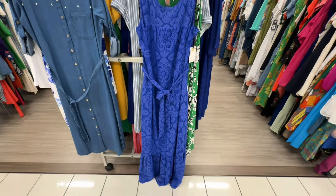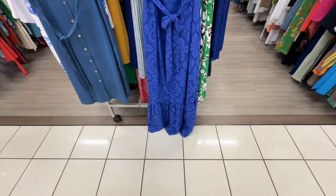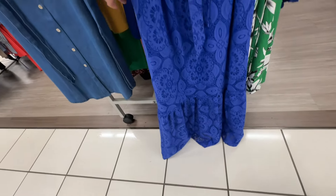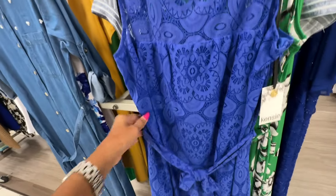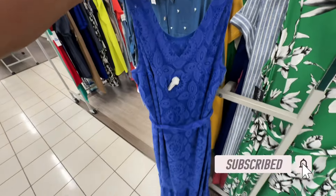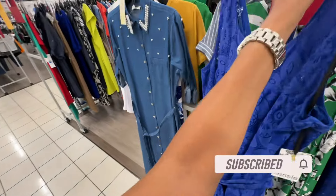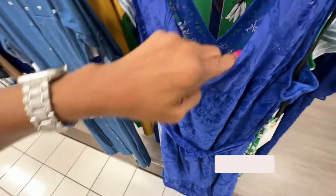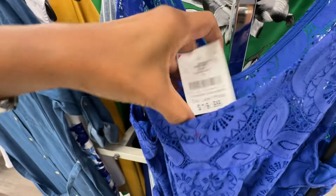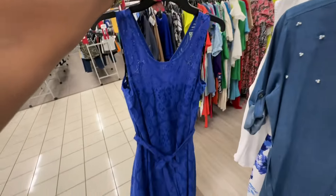This is a beautiful blue lace dress — lined three quarters of the way, one tier, string around the waist. This is the back — really nice. The brand is Kenzie — twenty dollars.